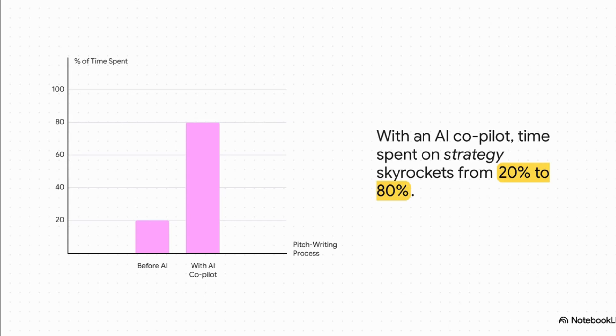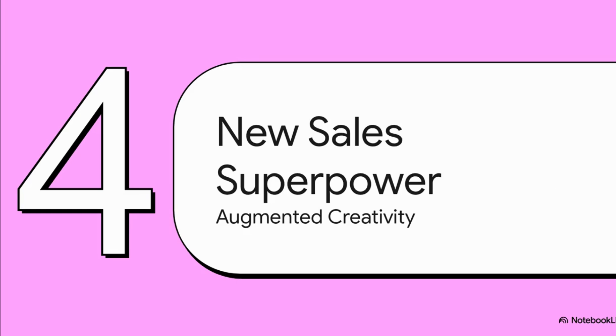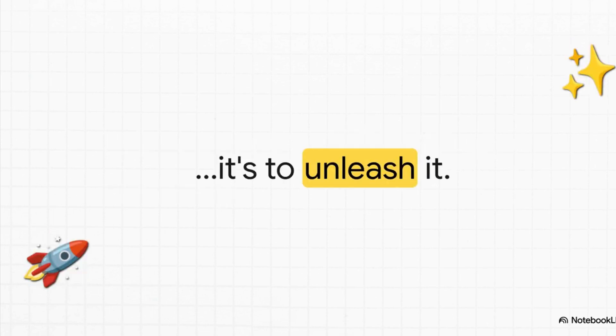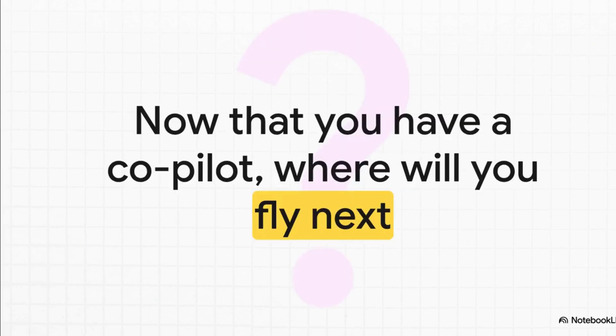When you really step back and think about it, what we're talking about is basically a new superpower. It helps to think about it differently — it's not really artificial intelligence, it's more like augmented creativity. Your creativity, but supercharged. The whole point of a tool like this isn't to replace your creativity. It's to unleash it. By taking away all the friction and the boring parts, the AI lets you be more strategic, more persuasive, and in the end, more you. The real power isn't just in the tech itself — it's about what you decide to do with it. Which really leaves us with just one big, exciting question: now that you have a co-pilot, where are you going to fly next?